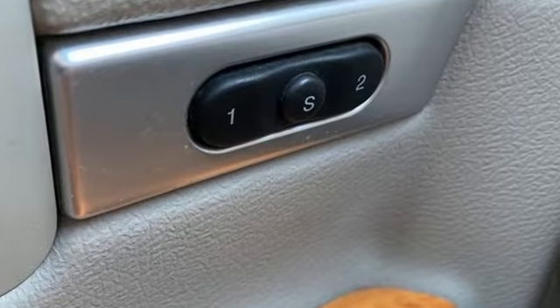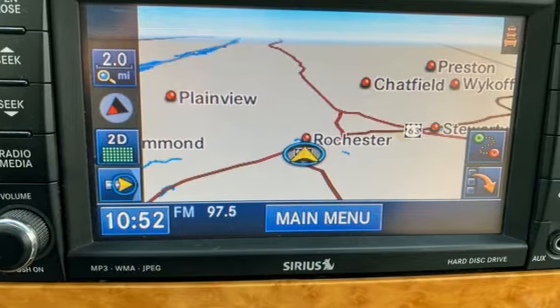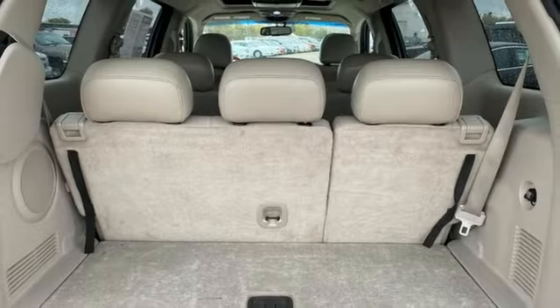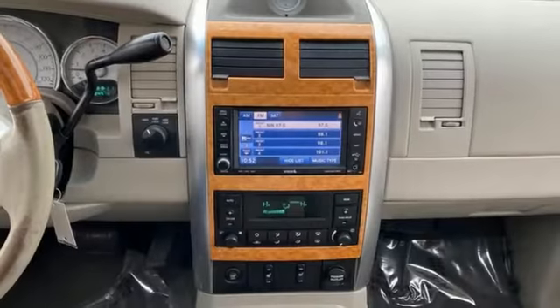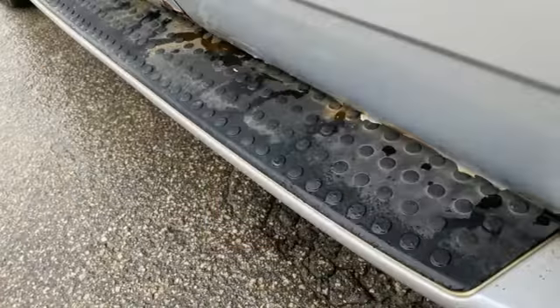ParkSense Park Assist, Power Liftgate, Manual Tilting Steering Column, AM-FM Sirius Satellite Radio, Multi-Speed Automatic Transmission, Leather and Metal Look Steering Wheel, Garage Door Transmitter, Alpine Sound System, Aluminum Wheels, 4-Wheel Drive and Magnum Engine.